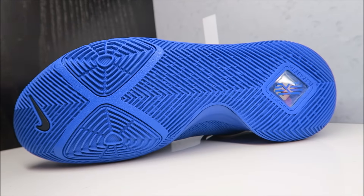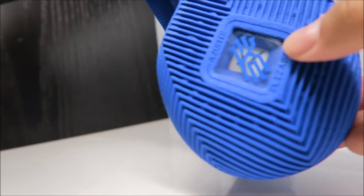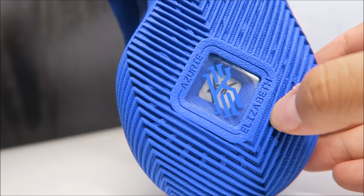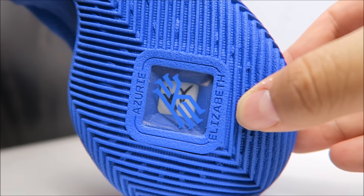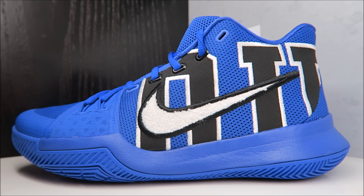Quick look at the outsole: you do have Zoom Air, a tribute to his mother and his daughter up top, his logo in the window, and his jersey number. There we go with a close-up HD look at these shoes right here.